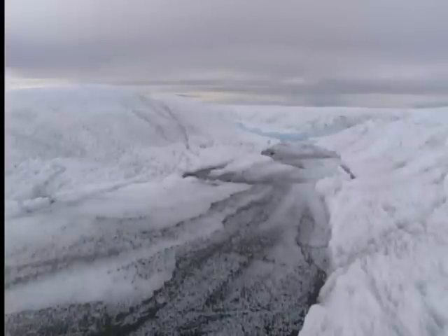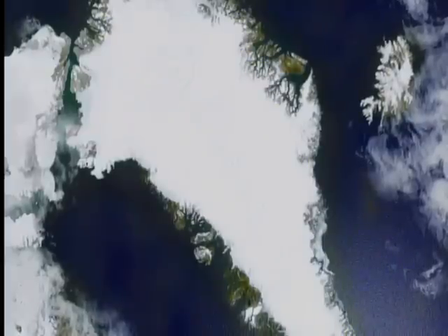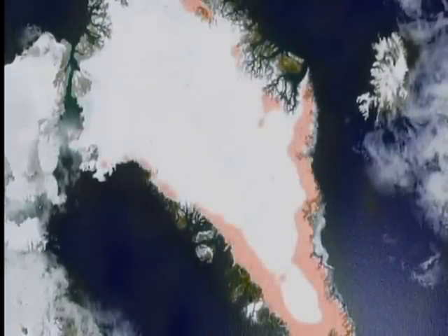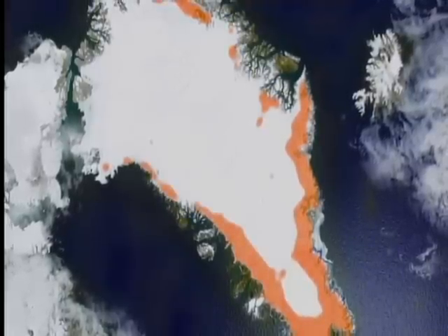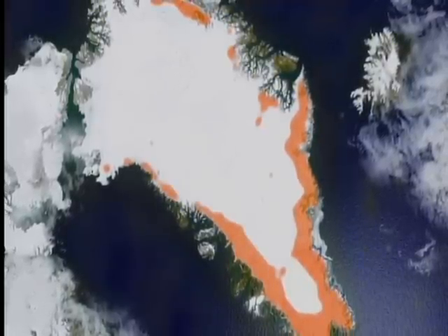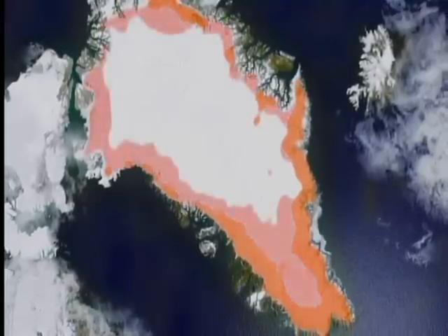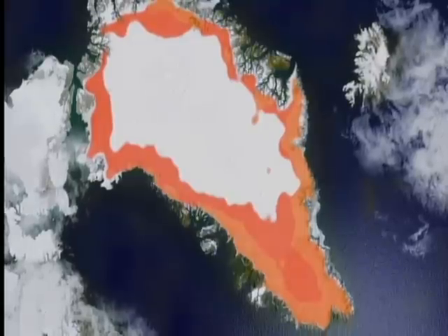But wherever this water ends up, it's clear that more surface ice is melting. Scientists have mapped the area of the Greenland ice sheet that experiences surface melting in summer. As recently as the 1990s, it was a relatively small area around the edges of the ice sheet, but by 2005 the melt zone had massively expanded.